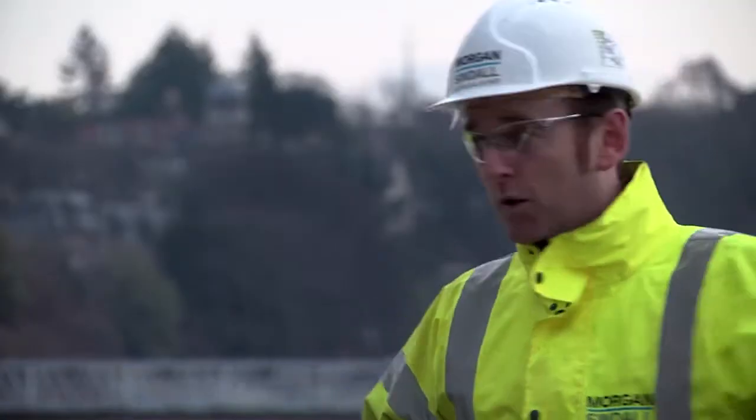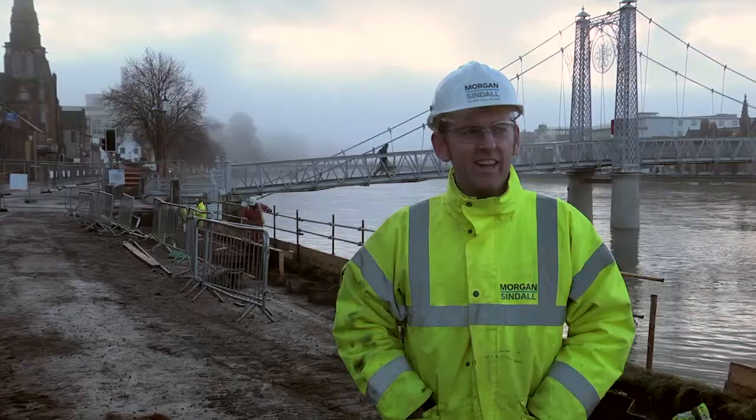I'm Kevin Gallacher from Morgan Sindell. It's the 16th of January. We're here on the Rivernest Flutterly Reaching Scheme site, giving an update on progress.